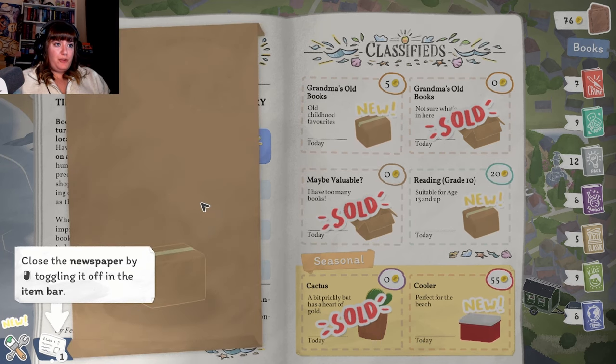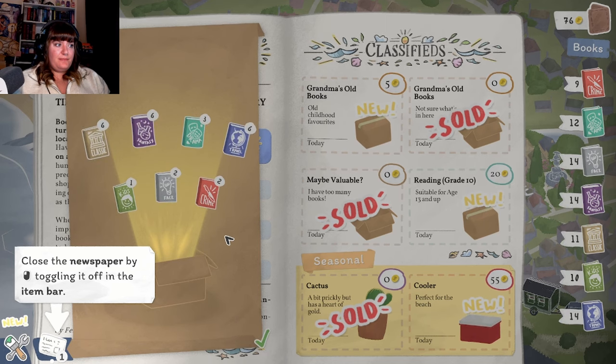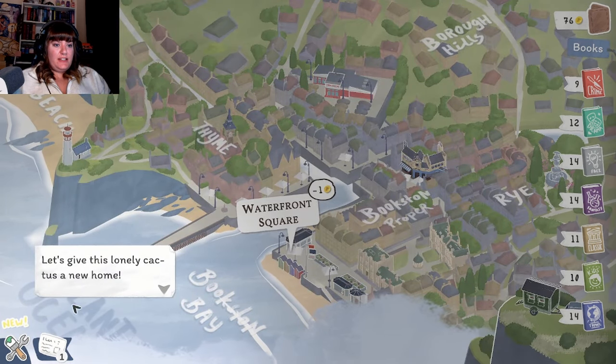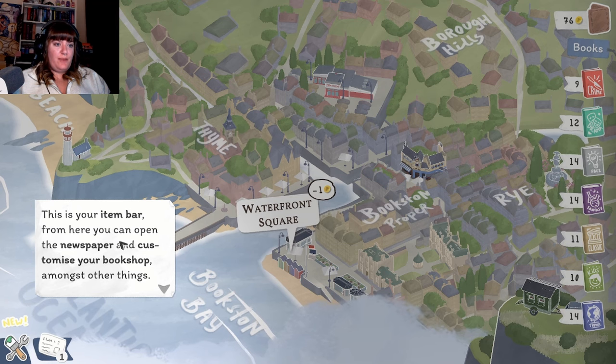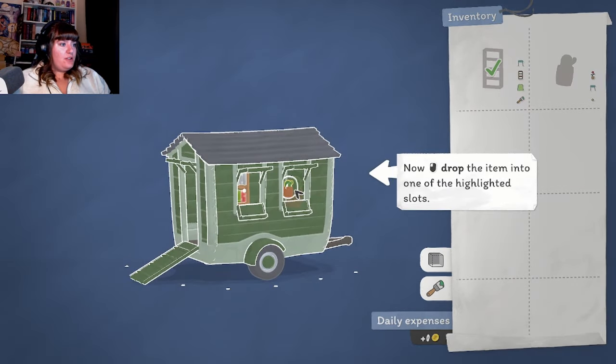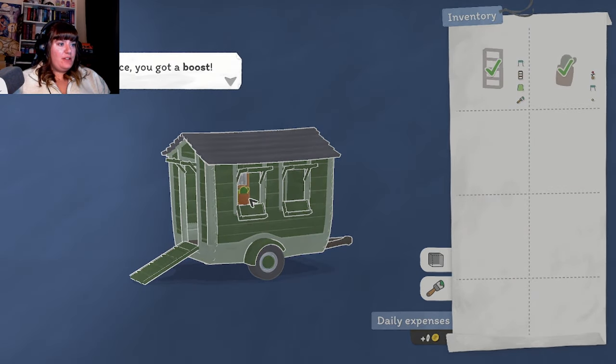I want more books though, please. If we do with some more crime - we're just running a little bit low on crime. We won't get any more then, we'll leave that for now. Let's give this lovely cactus a new home. "This is your item bar - from here you can open the newspaper and customize your bookshop. Click here to customize your bookshop. This is your inventory - click and drag an item to place it in your bookshop." Oh, so it can sit on one of my little windowsills - nice! Or it can sit outside - cute.